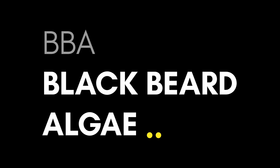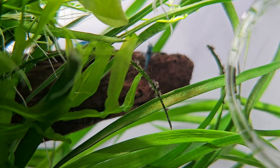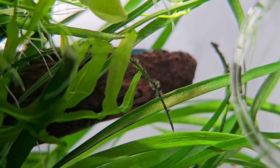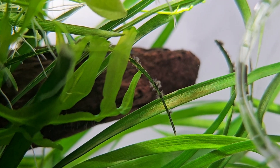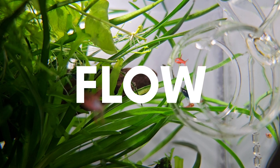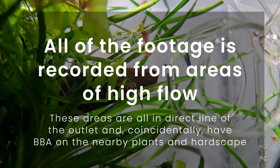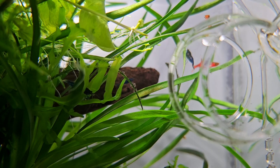Blackbeard algae — it's one of those topics that sparks a lot of debate in the aquascaping hobby. Ask 10 aquascapers what causes it and you'll probably get 10 different answers: CO2, lighting, nutrients, excess organics. But after a few years in the hobby and now working with aquariums pretty much every day, I've personally found that this is almost always linked to one thing: flow. So let's break down why, and what we can learn from how this algae behaves in nature.